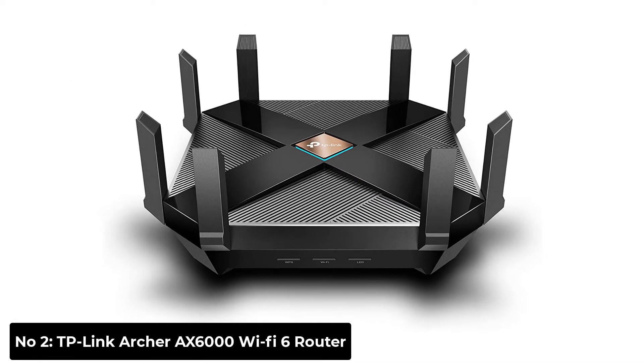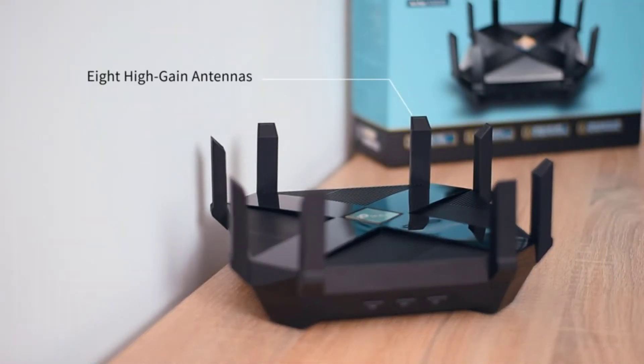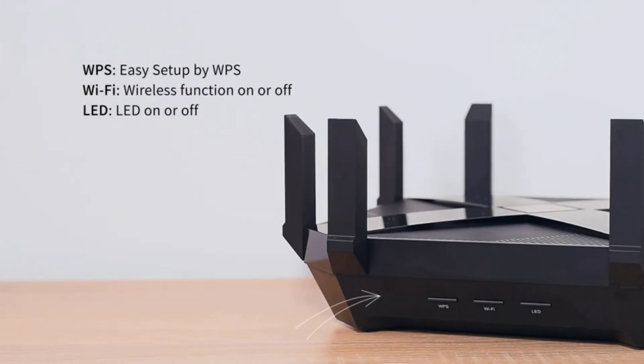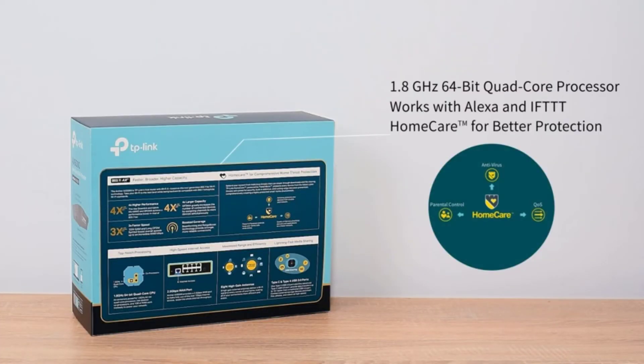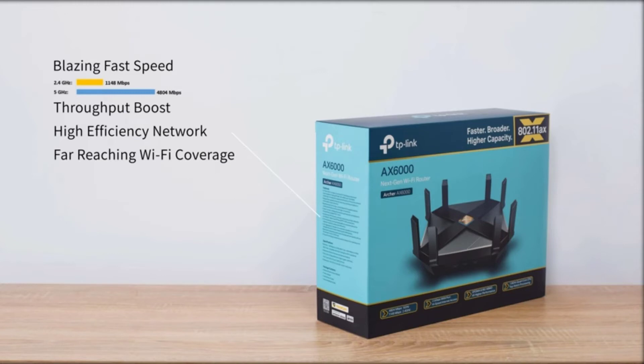Number 2: TP-Link Archer AX6000 Wi-Fi 6 Router. If you only have a specific amount of cash in your account, the TP-Link Archer AX6000 is the best router for your fiber-optic internet. In comparison to other fiber-optic routers, TP-Link provides incredible value for a reasonable price. The Archer AX6000 is as feature-packed as the Asus RT-AX88U and can be bought for more than $50 less. While it may not have a compact design like other wireless routers, its 8 high-gain external antennas make up for it by providing fast speeds throughout your entire home.